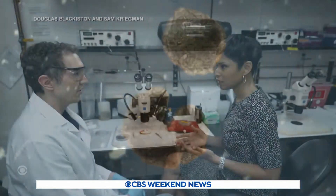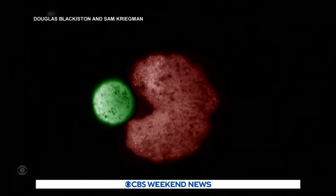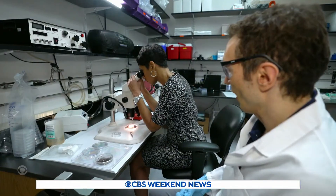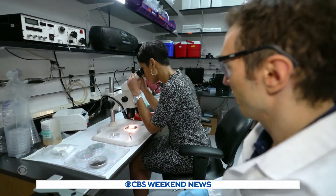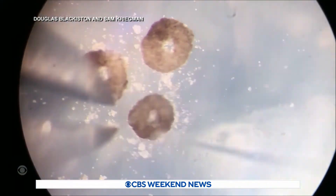Is it all about the shape? Yes. Everything we've done is just simply the shapes. You can imagine shape is really important. We can play with the molecular biology and the genetics as well to push the cells to do things they normally wouldn't.